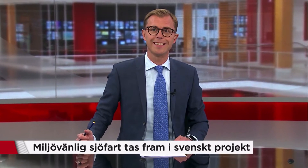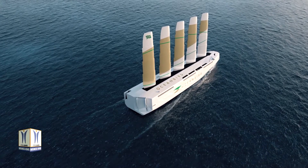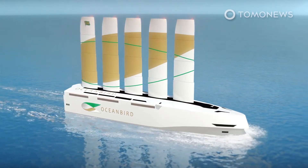Now we will take the Swedish sailing cargo vessel forward, in the middle of the paradigm shift in maritime transport, saving up to 90% in greenhouse gas emissions.